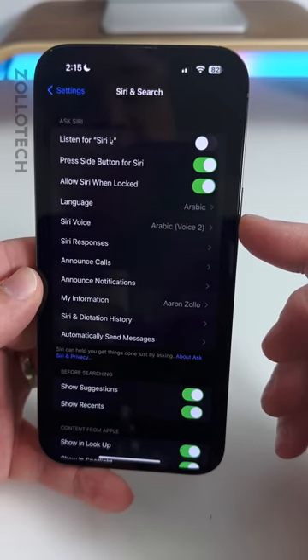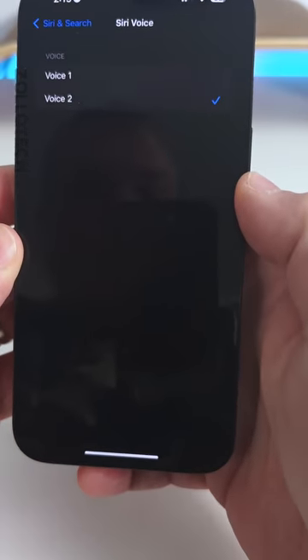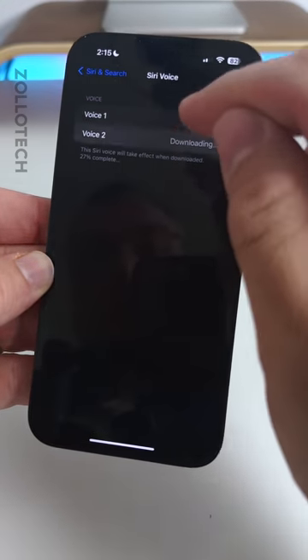Within Siri search, there are two new voices for Arabic and Hebrew. Here's one of the Arabic voices, and here's one of the voices for Hebrew.